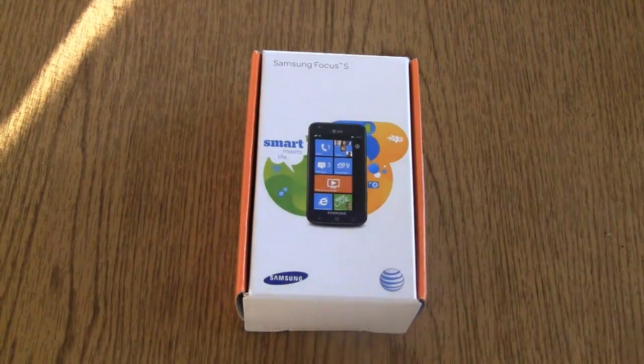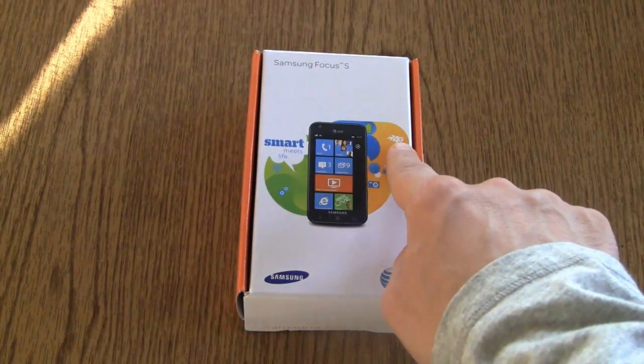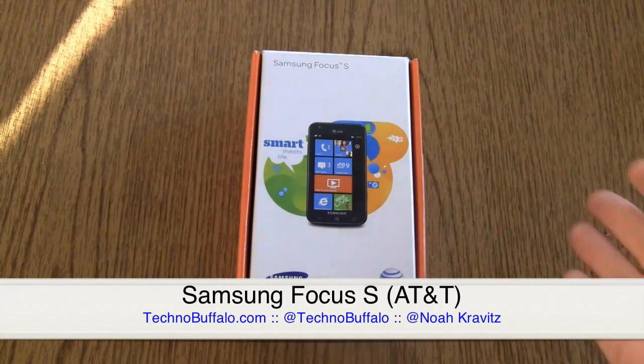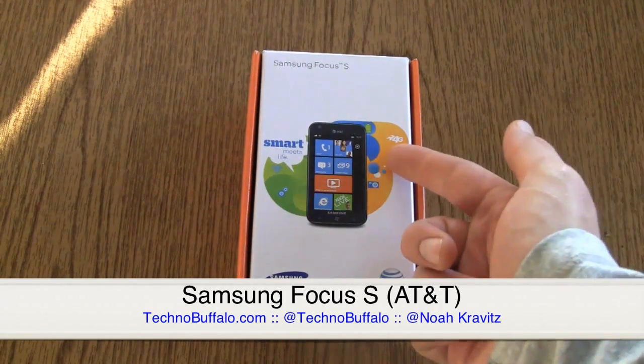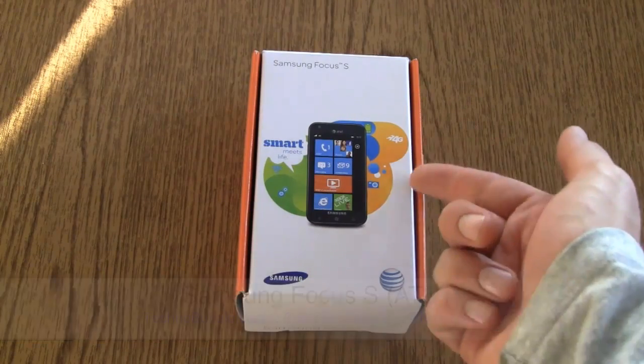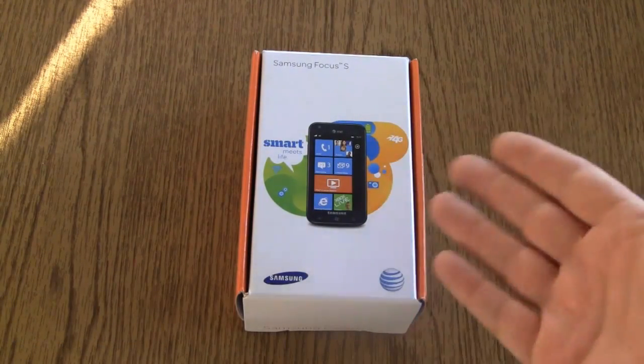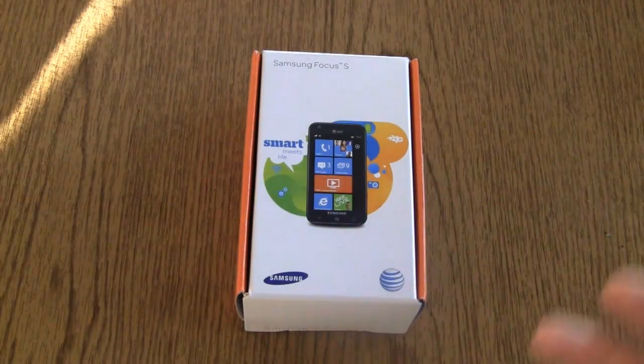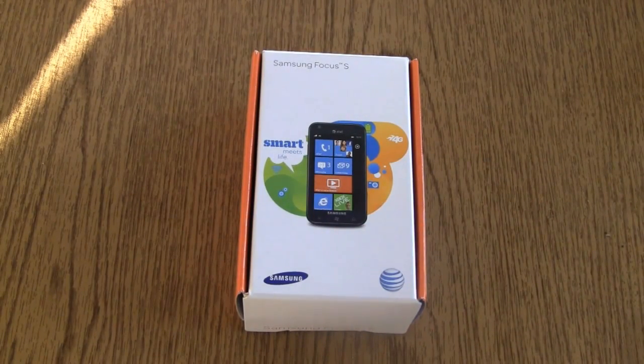It's the Focus S from Samsung and AT&T — the first 4G Windows Phone device in AT&T's lineup, except that LTE is already here in parts of the country. So really, is one 4G or not 4G? It's not 4G LTE because there's already 4G LTE even though this says 4G. Are you confused yet? So am I, but that's how fast marketing speak goes.